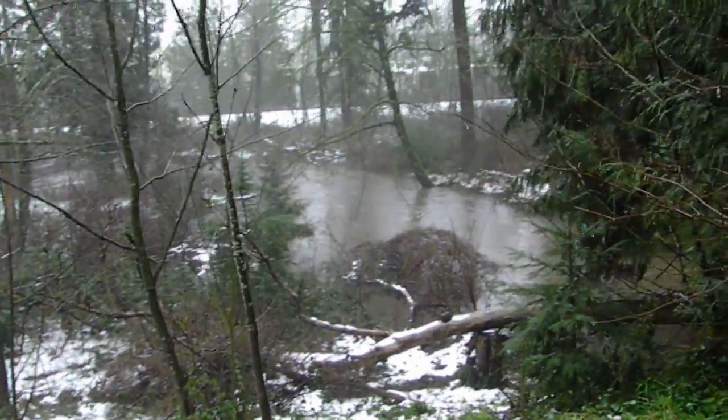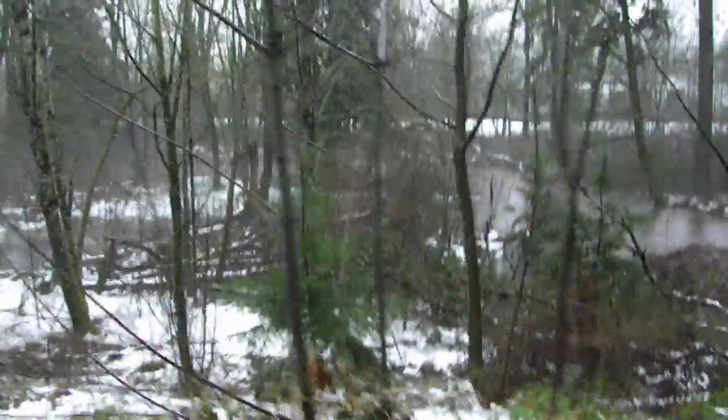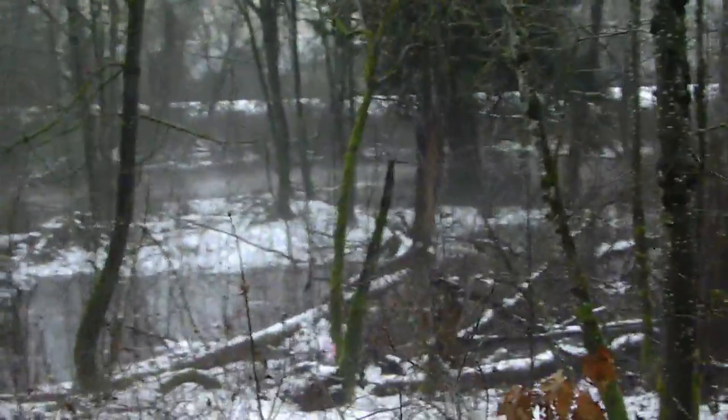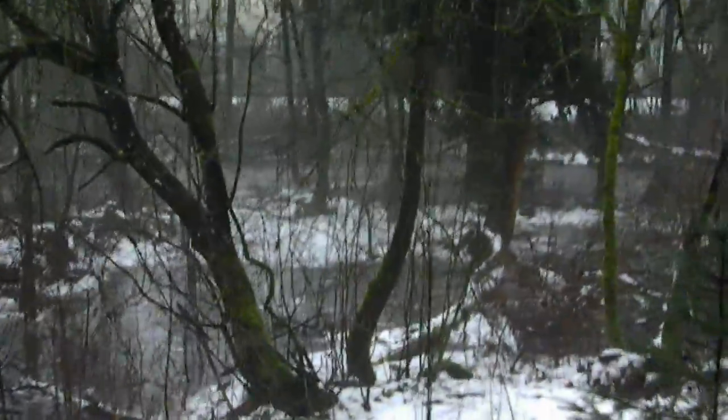Look at this crazy amount of water out here. I'll bet you anything the floodgates are down or up. Look at that over there. This is what flows into Rusk Road down there where it flooded — December 2015, that big flood they had.